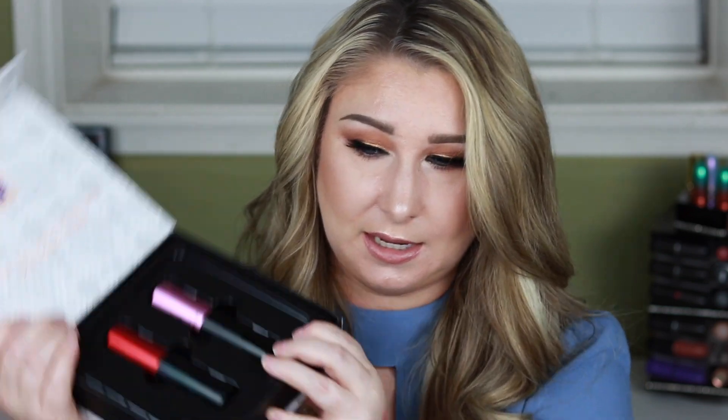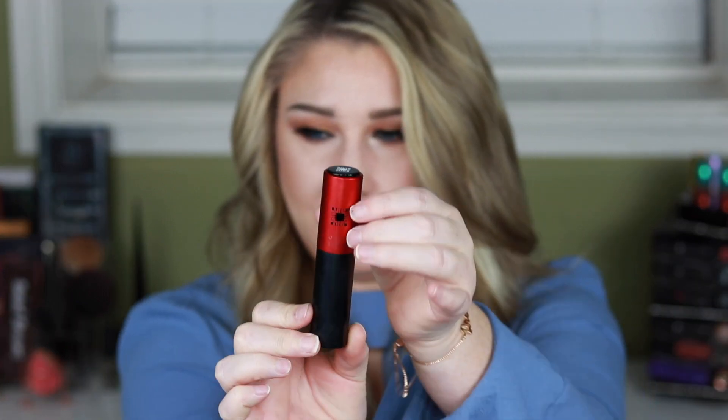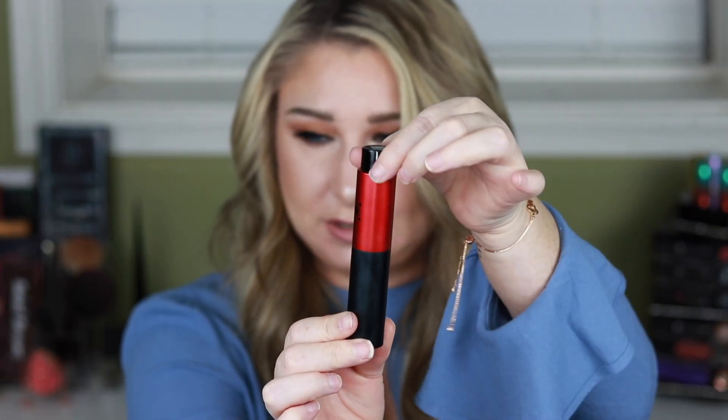They sent me two of them — if you were to subscribe you'd obviously only get one. It comes in this little holder and you twist it up, and that is where your fragrance is. You pop it out if you want to change them out.